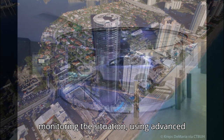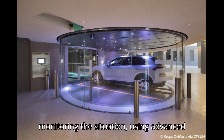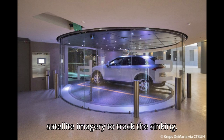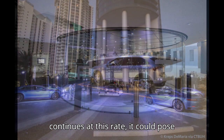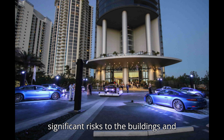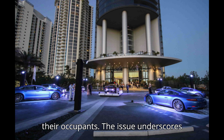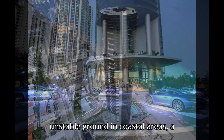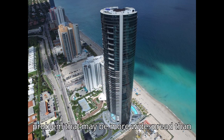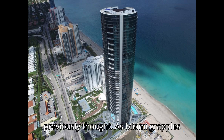Researchers are closely monitoring the situation, using advanced satellite imagery to track the sinking. They warn that if the subsidence continues at this rate, it could pose significant risks to the buildings and their occupants. The issue underscores the broader challenge of building on unstable ground in coastal areas, a problem that may be more widespread than previously thought.